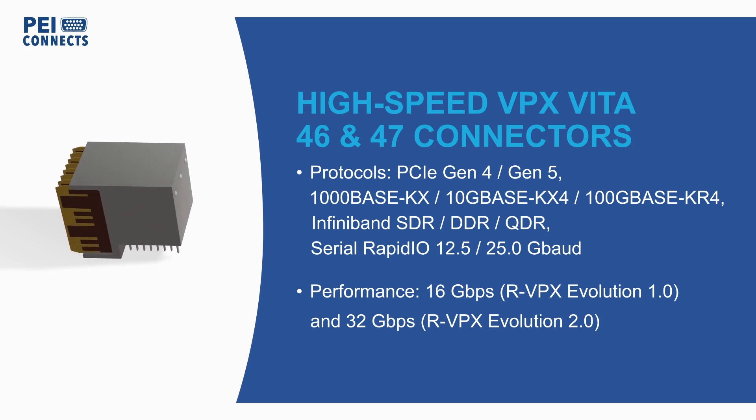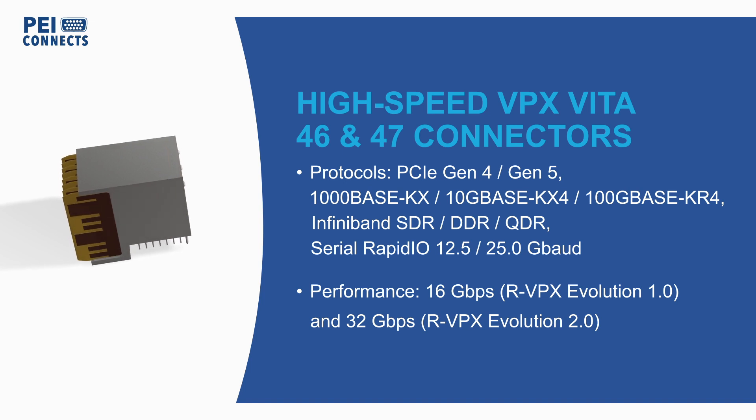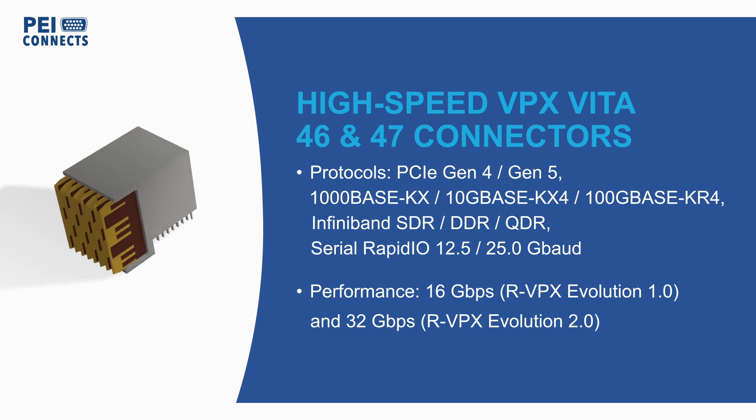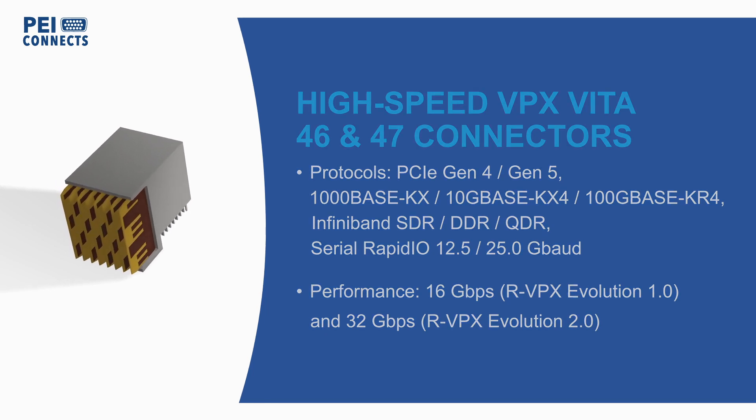The connectors support up to 32 gigabits per second and are intermatable with existing Vita 46 backplane connectors while still achieving 16 gigabits per second.